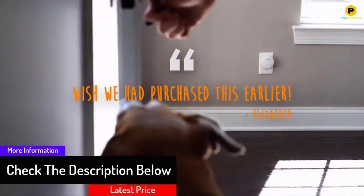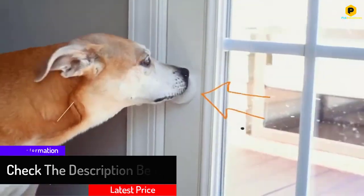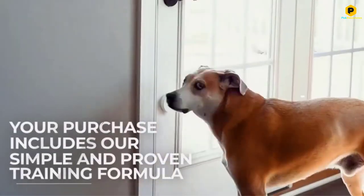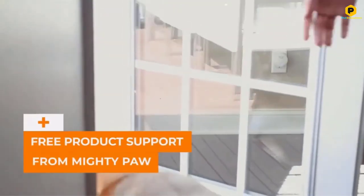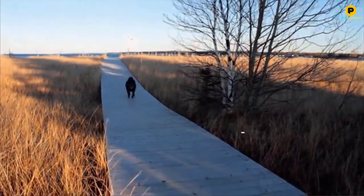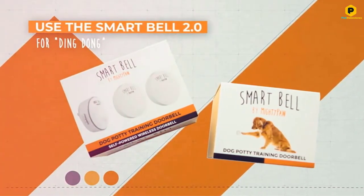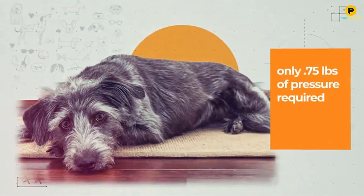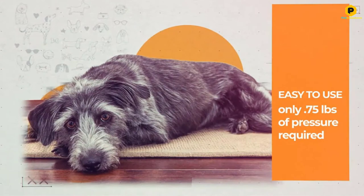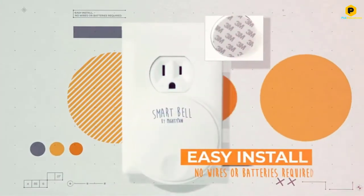There are no batteries to replace and no complicated wires to work into your existing electrical work. Just mount the activator where your dog can reach it with their paw or nose, on or near the door, using the 3M adhesive strip already attached to the back. Then plug the receiver into a standard 110-volt outlet within 1000 feet of the activator. Once set up, you can choose between four different volume levels and 38 different ringtones.